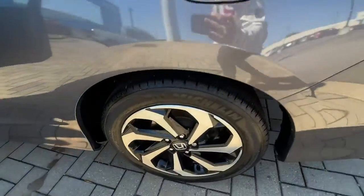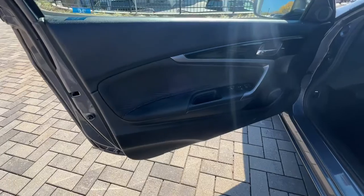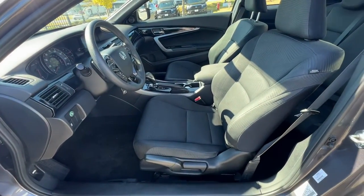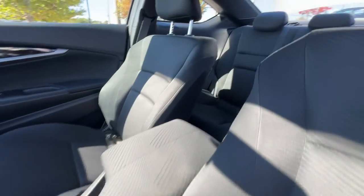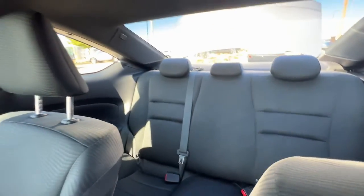These are just some of the great options this vehicle comes with: keyless entry, backup camera, multi-zone AC, Bluetooth connection, steering wheel audio controls, aluminum wheels, stability control, rear spoiler, traction control, and intermittent wipers.